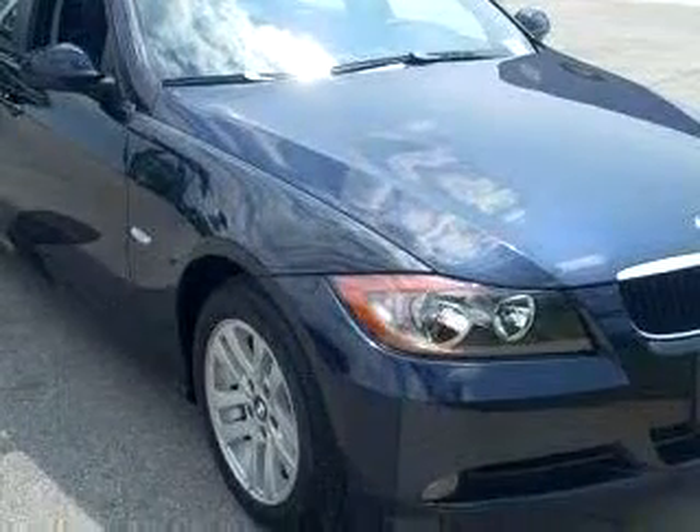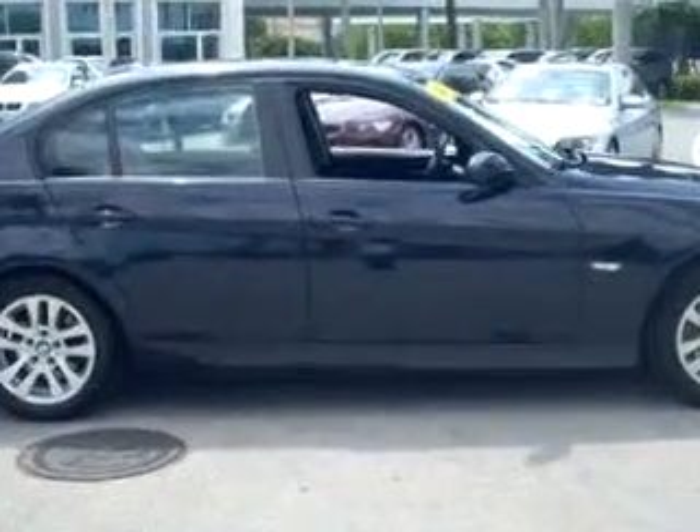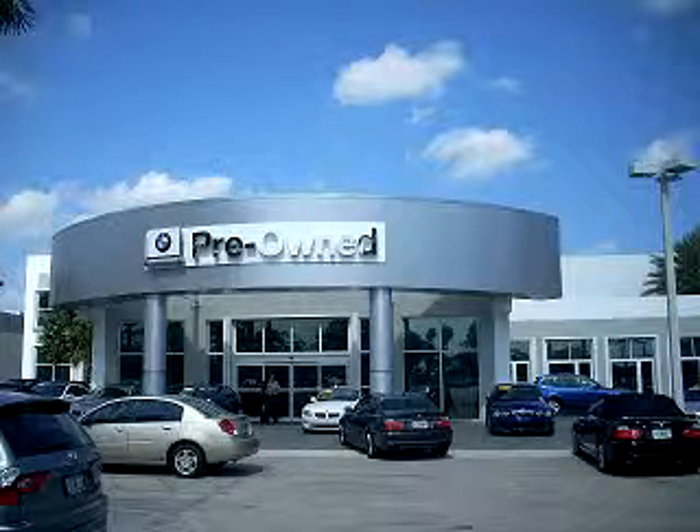Enjoy the drive and have peace of mind in this 06 BMW 325i automatic. See us at Vista BMW of Coconut Creek today. Please come in and check out our extensive inventory of certified pre-owned BMWs today.